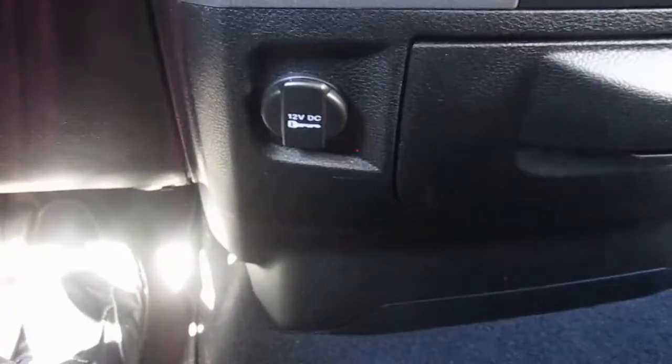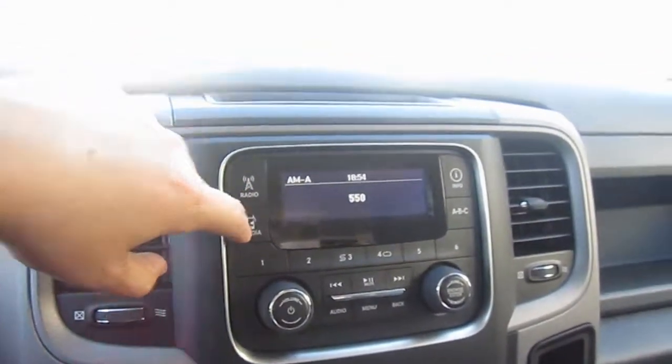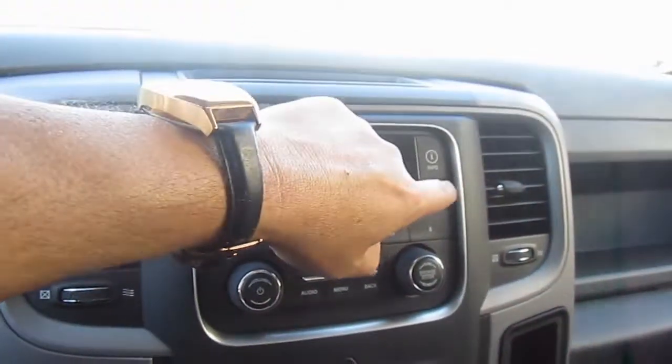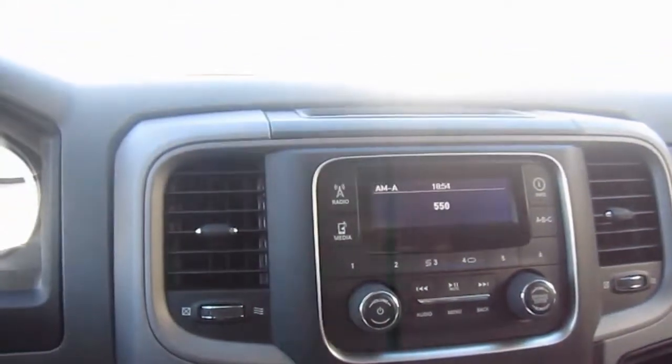Down below you have a 12 volt hookup for plugging things in and getting some power when you need it. Your infotainment center is right here with buttons for your radio, your media and information, and for changing the sections of your Sirius satellite radio, which is included in your first year.